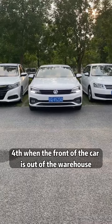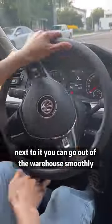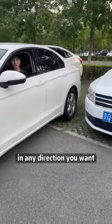Fourth, when the front of the car is exiting the garage, when the rearview mirror is aligned with the front of the car next to it, you can go out of the warehouse smoothly in any direction you want.